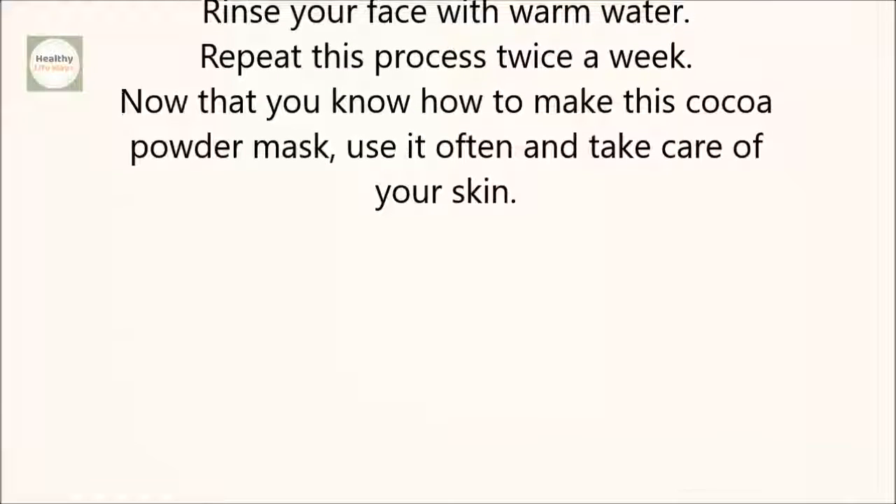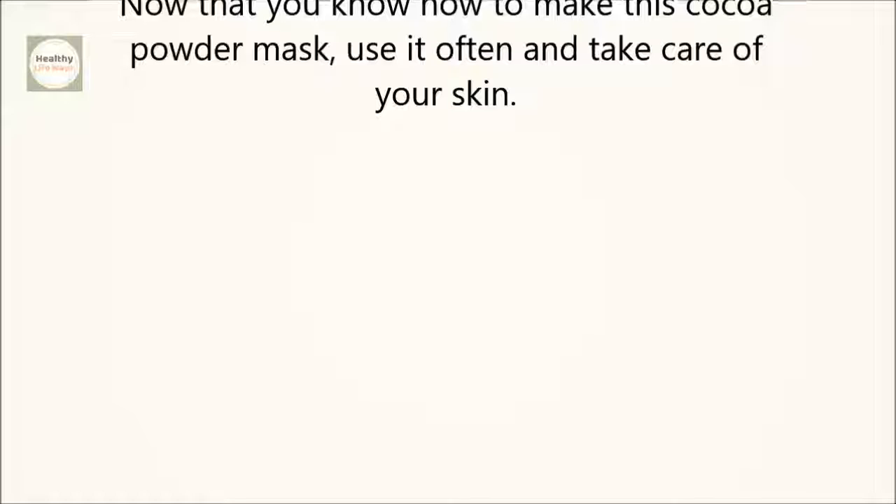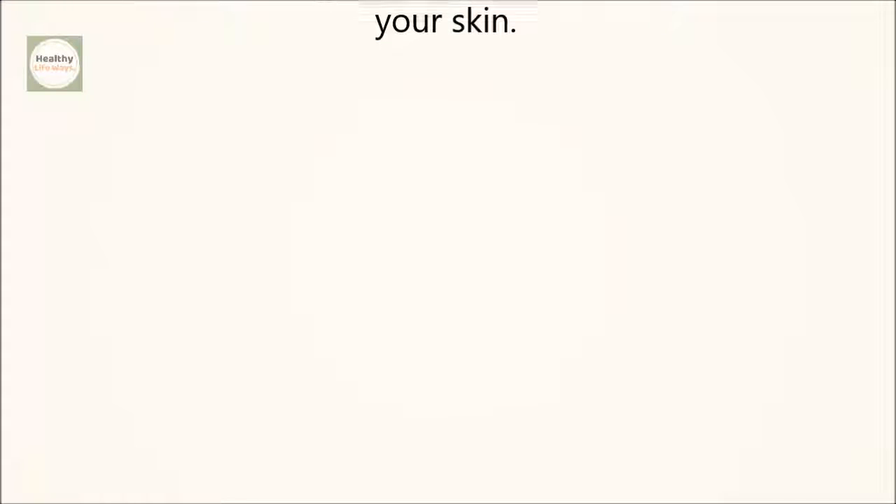Now that you know how to make this cocoa powder mask, use it often and take care of your skin. If you like the video, give it a thumbs up and share it with your friends. For more recipes and tips, subscribe to the channel.